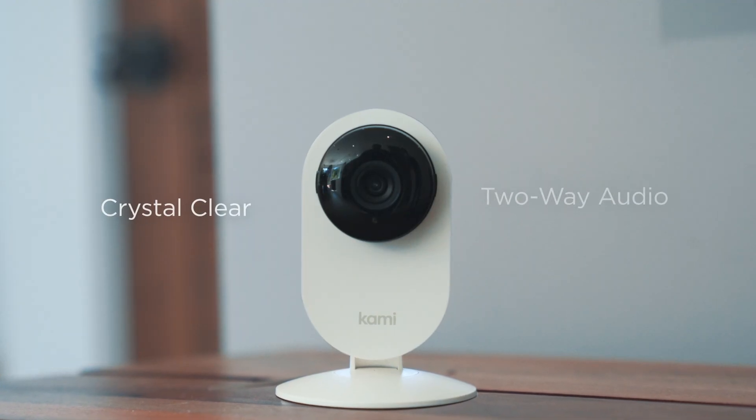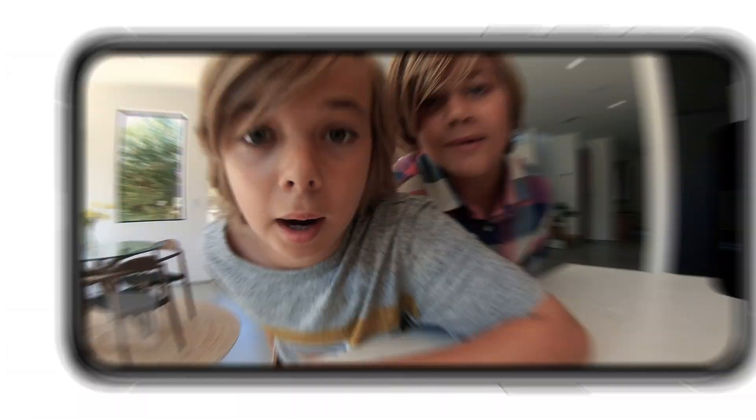Crystal clear two-way audio lets you communicate right from the app. Hi mom. Hey guys, just finishing up work. I'll be right down.